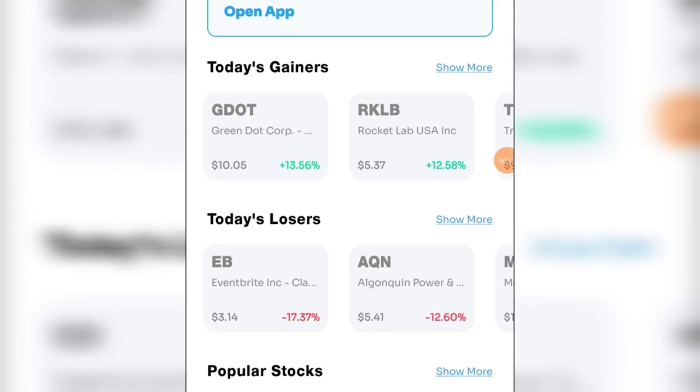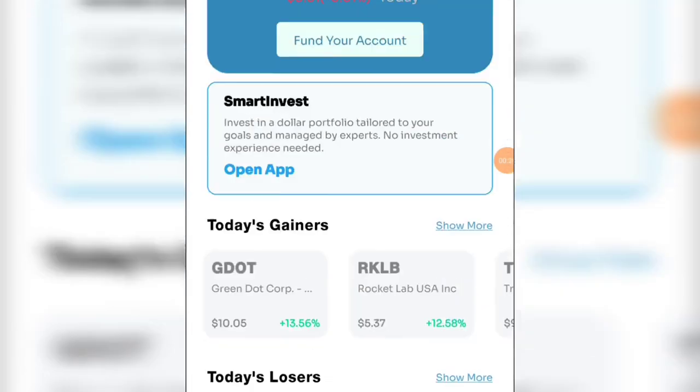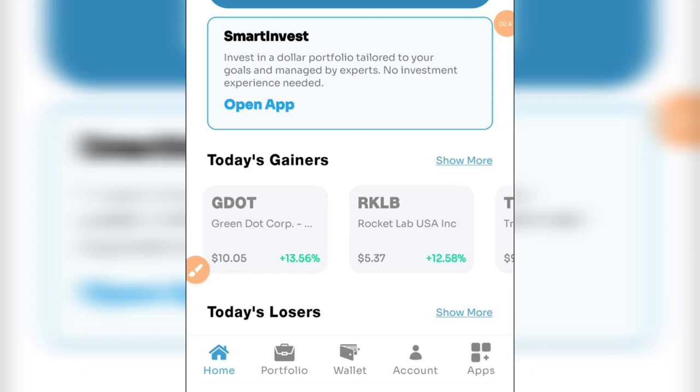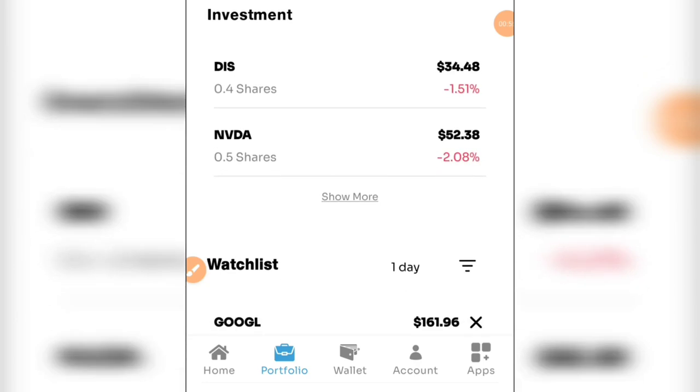I'm on my dashboard now — remember the link is in the video description. There are a lot of companies you can invest in here because many people don't know how to invest. I have a balance of 86 dollars 86 cents. If you go down to portfolio you will see some of the stocks I've invested in recently. You can invest with as low as 10 or 20 dollars.